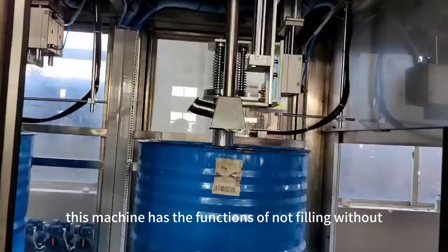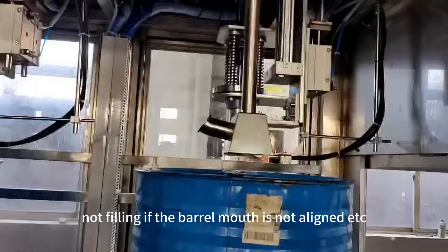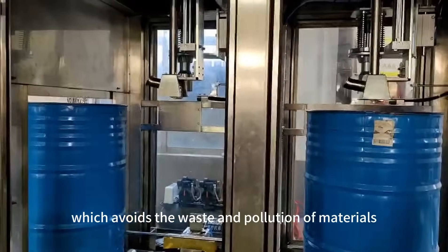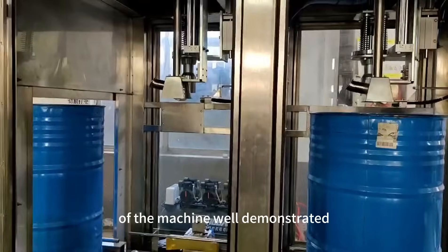This machine has the functions of not filling without a barrel and not filling if the barrel mouth is not aligned, which avoids the waste and pollution of materials and makes the mechatronics of the machine well demonstrated.